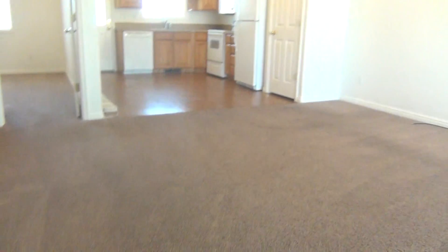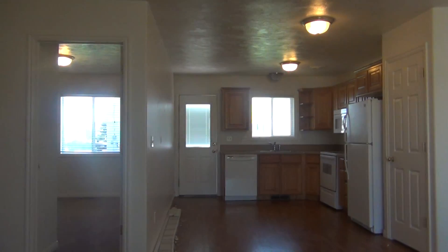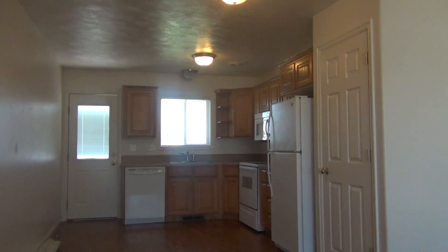As we step in, there is a little laminated landing strip. There's a ceiling fan here in the living room, and nice big windows that open up to the front yard. It has an open feel as you look into the dining area and the kitchen.